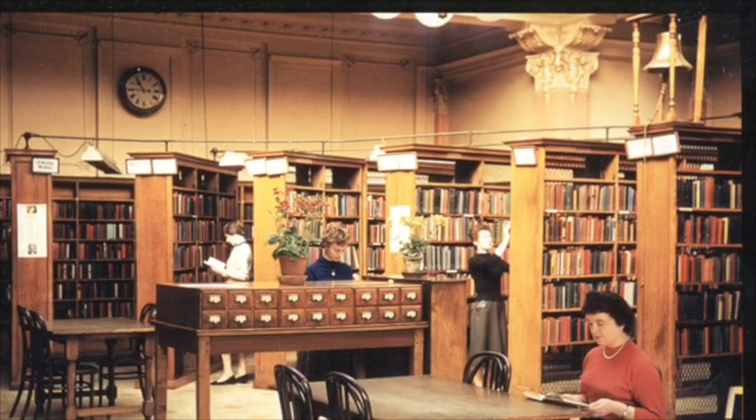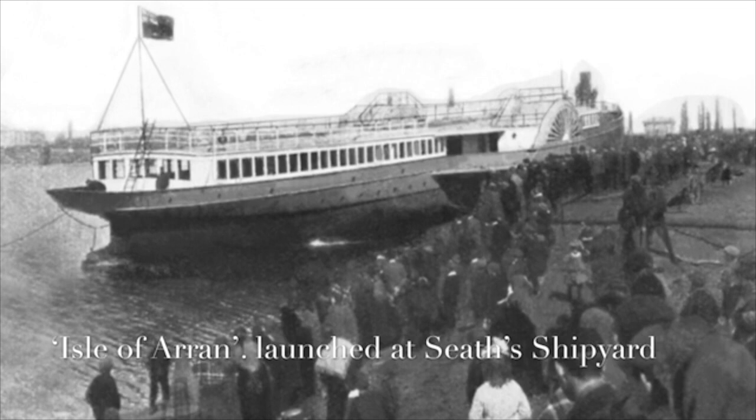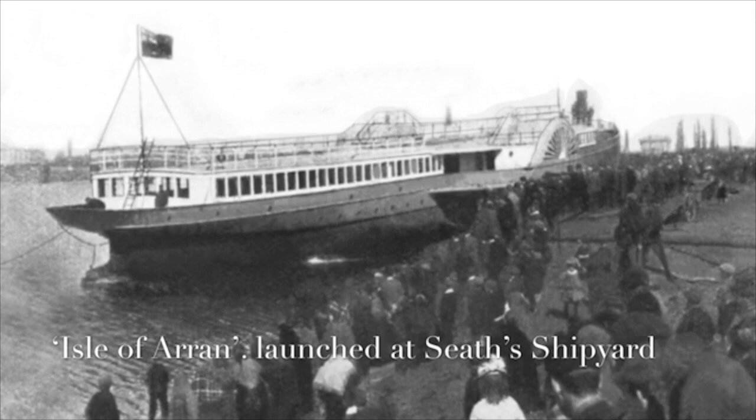The huge brass bell was actually from a ship. Shown here is the Isle of Arran, the ship that was built locally in Ruthergloon Boatyard by Tammy Seath. For many, many years, Tammy Seath was building ships that sailed all across the world, and there's an awful lot of information you can find out about Seath Shipyard in Ruthergloon Heritage Centre.